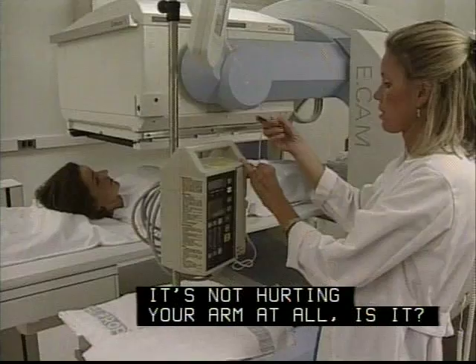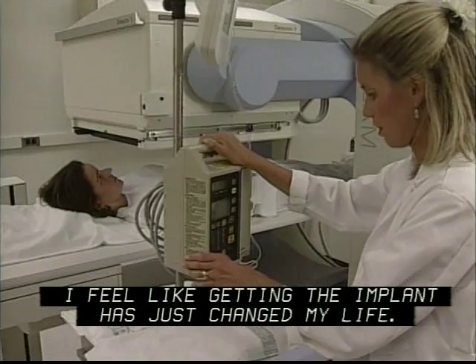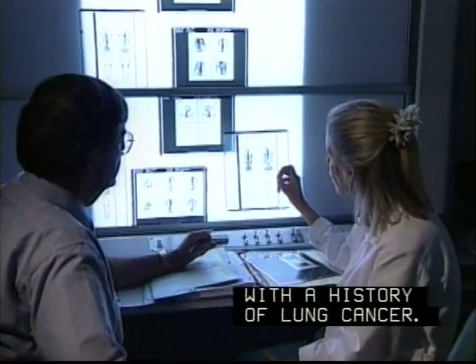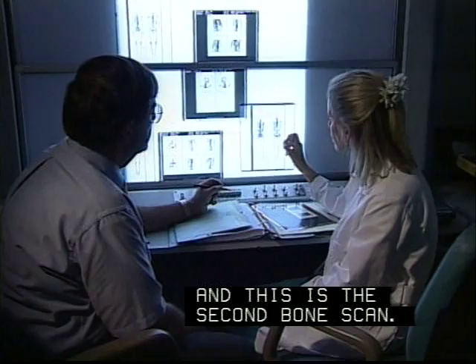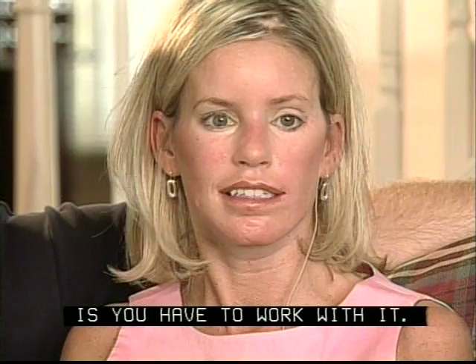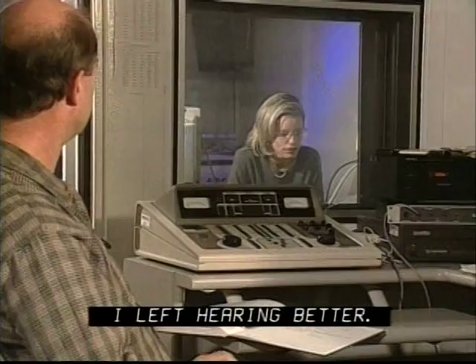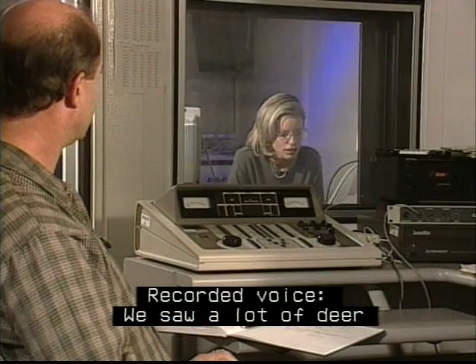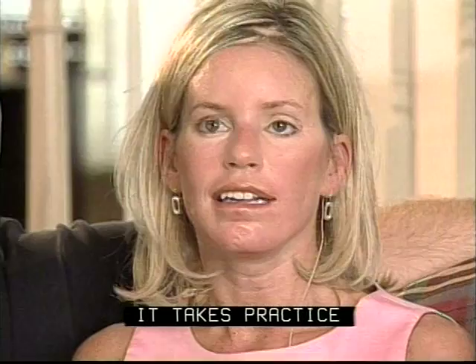I feel like getting the implant has just changed my life. I love my career. I love helping people. Without doing this, I don't know where I'd be today. The best advice that I could give anyone who's considering getting the implant is: you have to work with it. You have to return to have the re-programming done. Every time I returned, I loved hearing better. It takes practice and it takes motivation — you have to really want to make good use out of it.